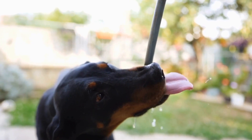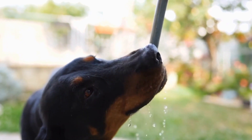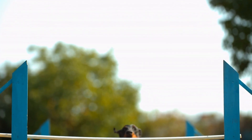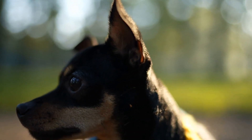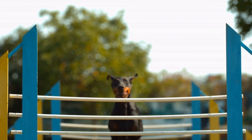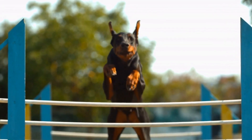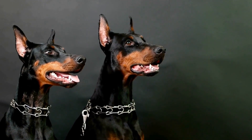Creating a Safe Environment. Dobermans are known for their protective nature, and it is essential to create a safe environment for them both indoors and outdoors. To simplify this, make sure your home and yard are secure. Doberman-proof your house by removing any potential hazards, securing cabinets, and using baby gates to restrict access to certain areas. For outdoor spaces, consider installing a sturdy fence to prevent them from wandering off or getting into trouble. This will not only ensure the safety of your Doberman, but also bring peace of mind to you as an owner.